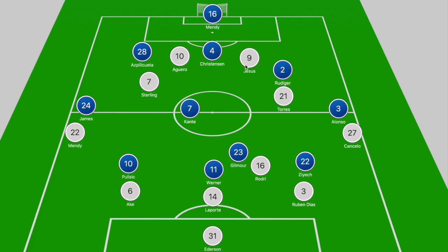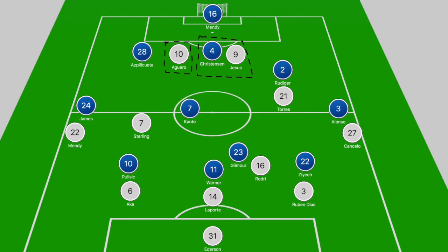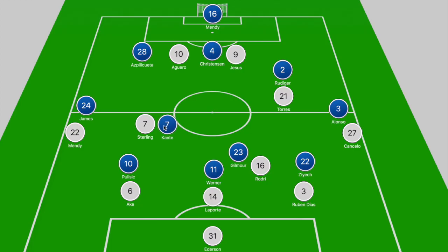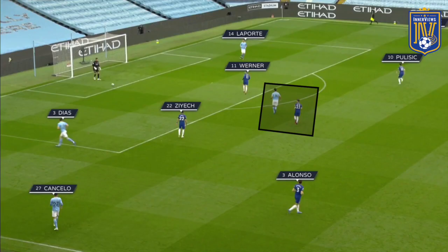Ferran Torres was tracked by Rudiger when he dropped off deeper, but what was interesting was City's movement down the left-hand side. Gabriel Jesus occupied Christensen while Aguero tucked into the Christensen-Azpilicueta gap, meaning Azpilicueta couldn't track Sterling's movement. Sterling was often the free man, dropping off into the midfield zone. This is where Kante needed to shift across the pitch to close down Sterling and make Chelsea's press effective.